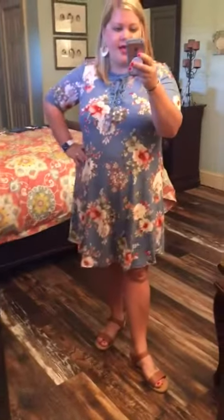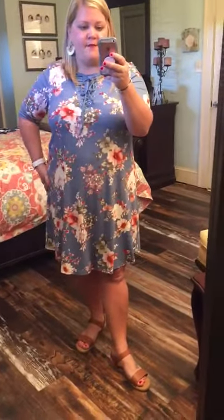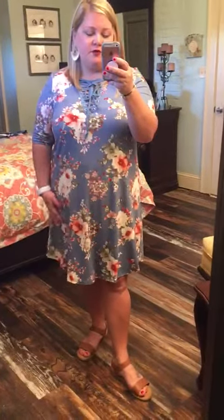This dress is true to size and I am wearing a 1X and it's very comfortable. It has the butter feel to it so you definitely don't have to wear anything underneath it except for your undergarments. Super cute, super comfortable for the summer.